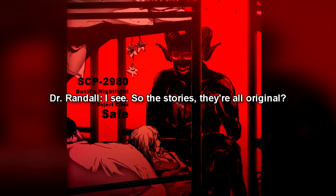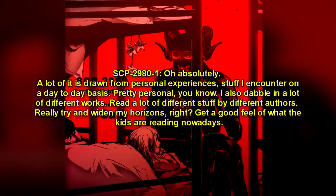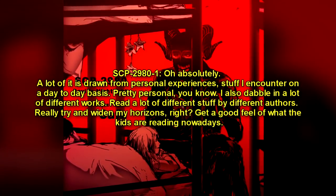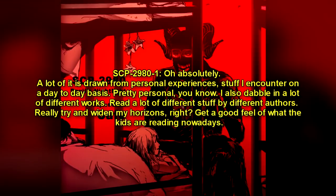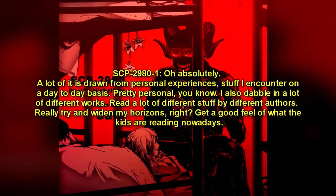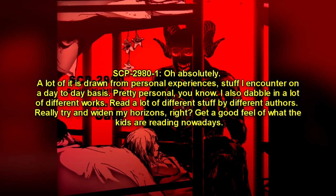Dr. Randall: "I see. So the stories — they're all original?" SCP-2980-1: "Oh, absolutely. A lot of it is drawn from personal experiences, stuff I encounter on a day-to-day basis. Pretty personal, you know. I also dabble in a lot of different works, read a lot of different stuff by different authors — really try to widen my horizons and get a good feel of what the kids are reading nowadays."